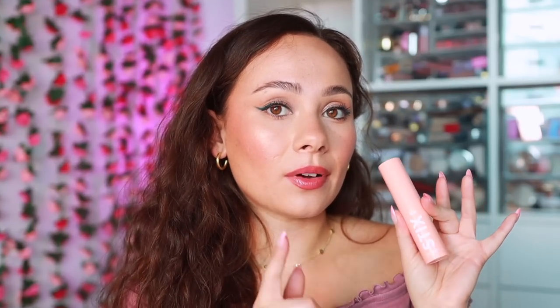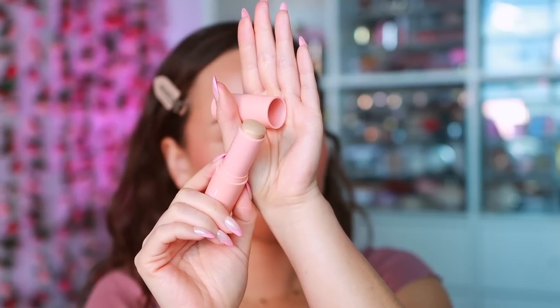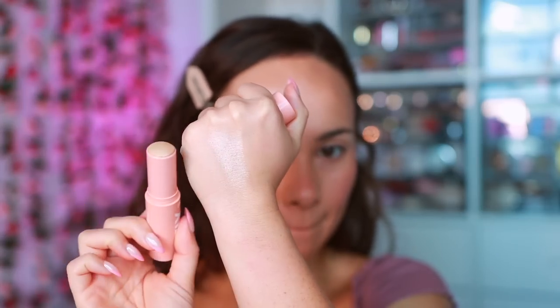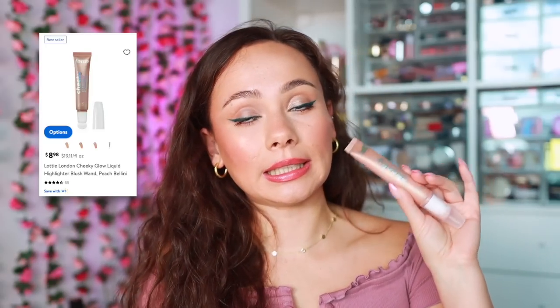Also from Colourpop, I gave the Light Sticks another chance in the shade Glazy just to try it out, and I reconfirmed: not the formula for me. I find these look a little chalky on my cheek and disrupt whatever products I have underneath. I thought maybe this time could be different — it wasn't. We've gotta stop giving second chances.